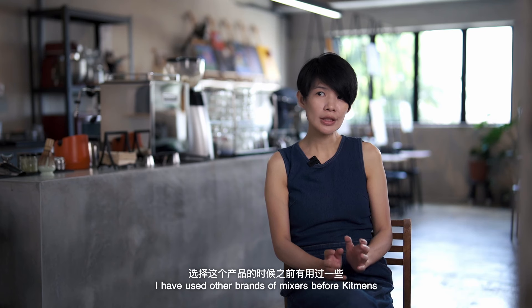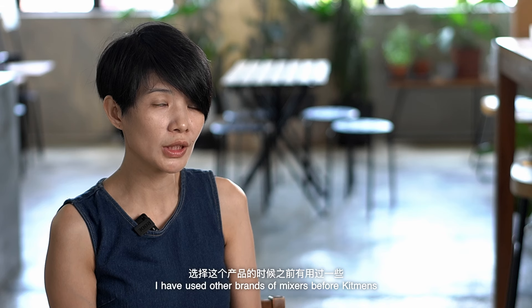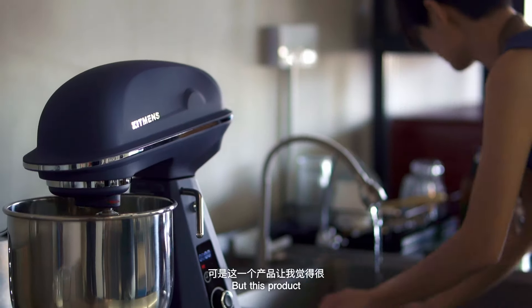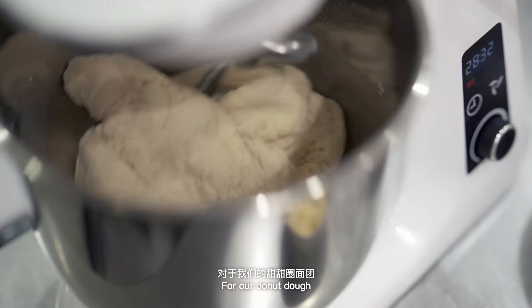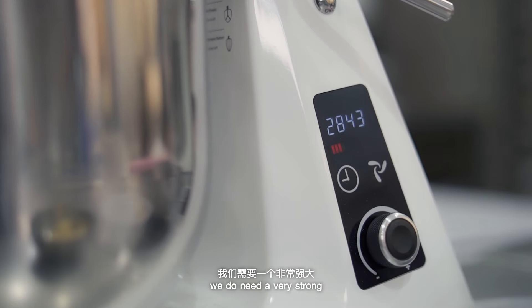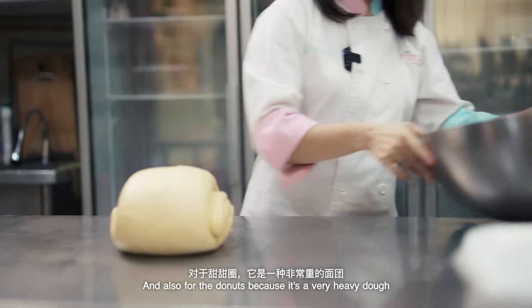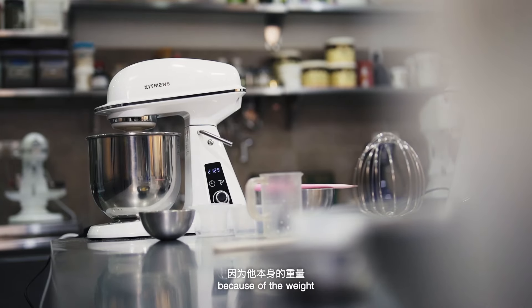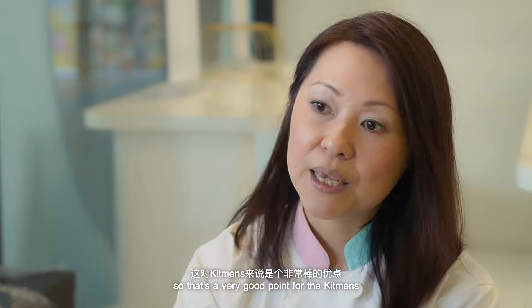For our doughnut dough, because we do need to mix the dough for at least half an hour, we do need a very strong, reliable mixer — and the Kidman's proves just that. And also for the doughnuts, because it's a very heavy dough, the machine is very stable because of the weight. So that's a very good point for the Kidman's.